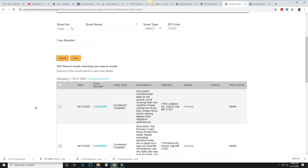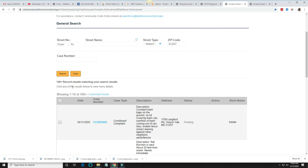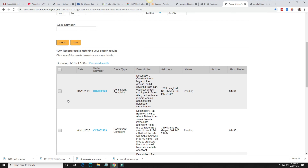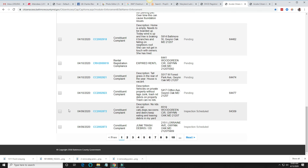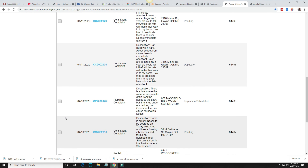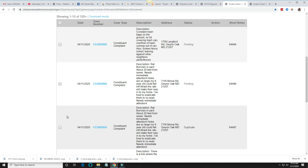As you can see, we have a total of 100-plus citations. Look at the dates on these citations — 4/11, 4/10, and so on. These are actual recent citations filed on properties. Let's scroll down and see exactly what it looks like. You have the date, the actual case number, the case type, description, the property address, and status.